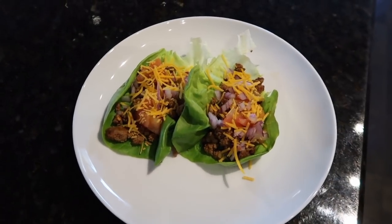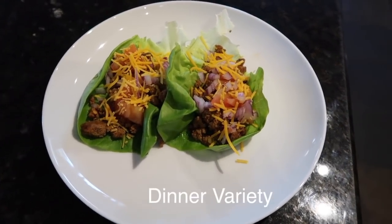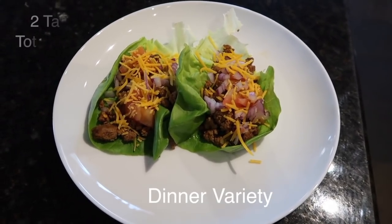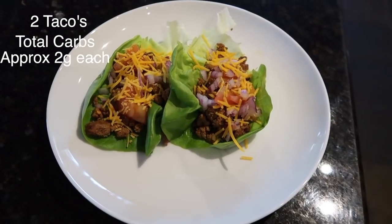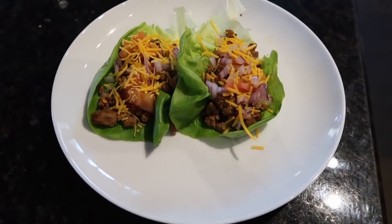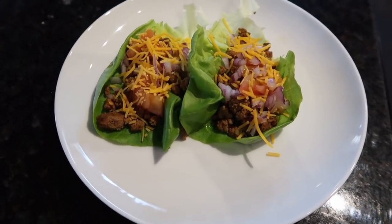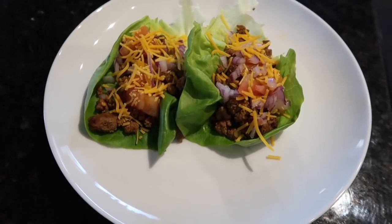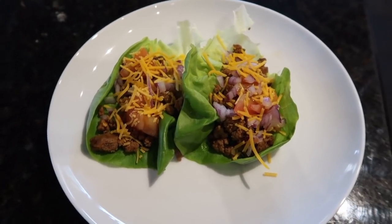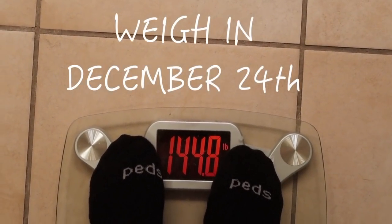For lunch I have two tacos, but instead of using taco shells I'm using butter lettuce leaves. They're very yummy — you can also do this with shrimp or chicken. They have tomatoes, a little bit of onion, and some cheese on top, and I added some pecan sauce as the topper. It's delicious!